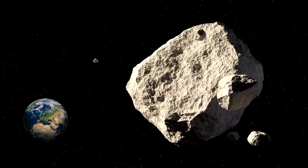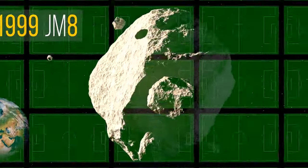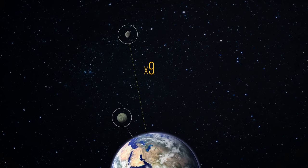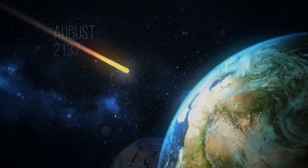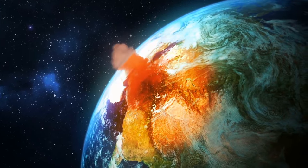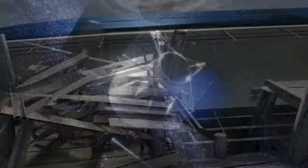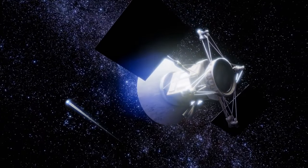But the largest potentially hazardous asteroid is 1999 JM8. It's about the size of 77 soccer fields and passes by Earth at 9 lunar distances. Its closest approach to our planet will happen in August 2137. If such a meteorite were to hit Earth, an entire continent could be wiped out; the rest of the world would experience massive tsunamis but would survive the event. So naturally, scientists are thinking of ways to protect the planet from such a disaster.